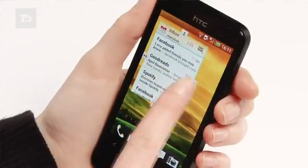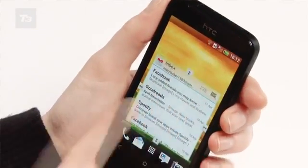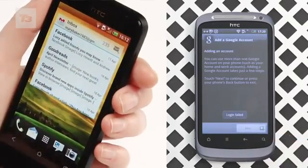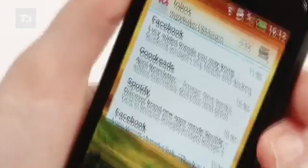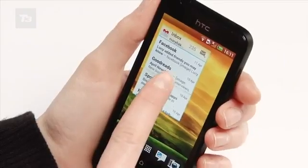Both these phones are for those looking at the budget end of the market. They're never going to compare with the high-end HTC One X or the middle-ground HTC One S, but the HTC One V more than holds its own against its lower-specced, lower-priced predecessor. If you have a Desire S and are looking to upgrade and don't need all the bells and whistles of a quad-core processor, you needn't look much further than the HTC One V.